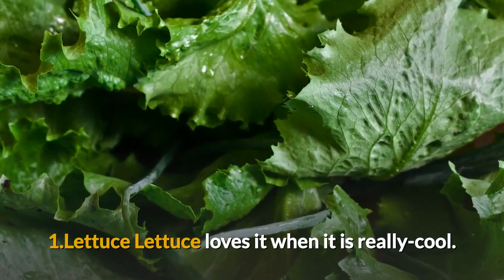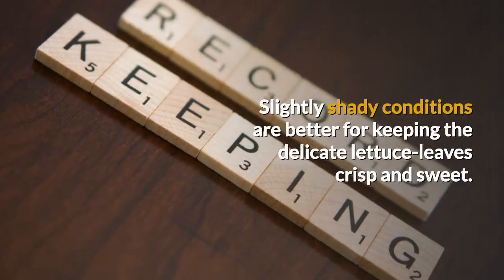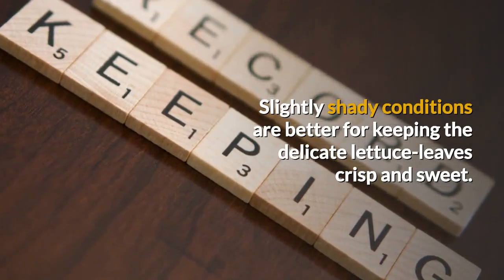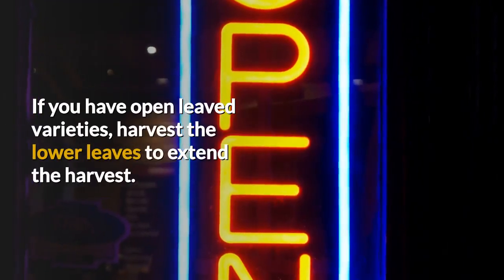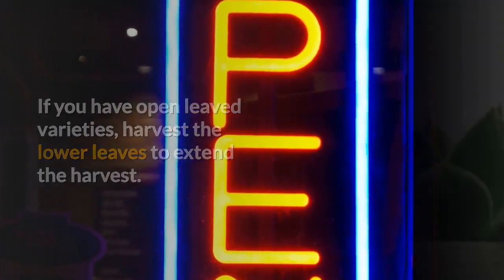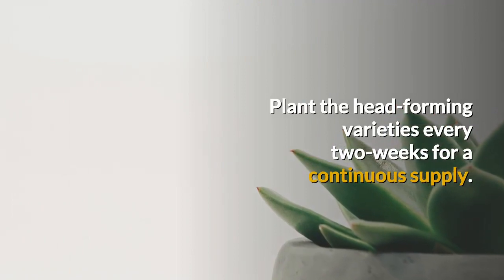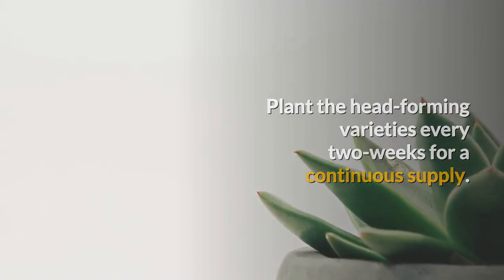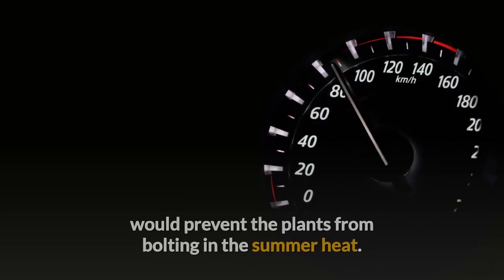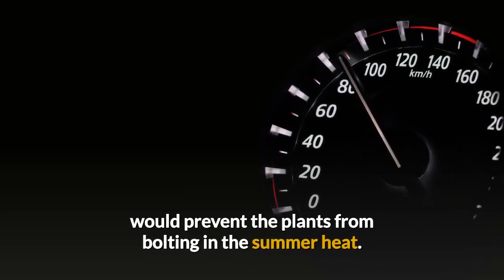Lettuce loves it when it is really cool. Slightly shady conditions are better for keeping the delicate lettuce leaves crisp and sweet. If you have open-leaved varieties, harvest the lower leaves to extend the harvest. Plant the head-forming varieties every two weeks for a continuous supply. Sufficient water and cooler temperatures in the shade would prevent the plants from bolting in the summer heat.